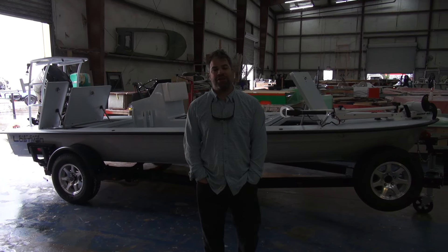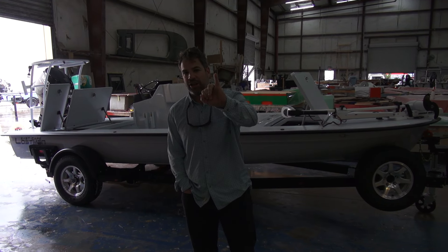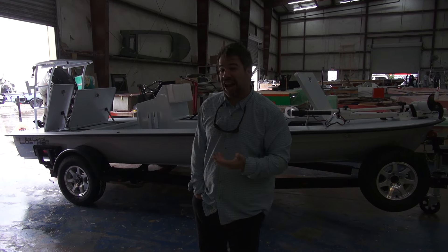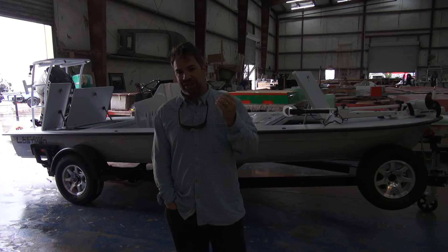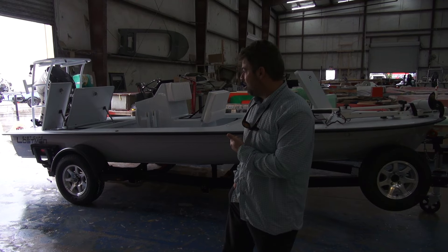I always say it all the time: nothing fishes better than a Lossman when you shut the key off. What I mean by that is the stability, the draft, the storage, the ease of pulling, how quiet it is, how easy it hops up on plane. It is the most stable skiff and shallowest skiff in an 18-foot class. Can't get any shallower than that without going to a 100% flat-bottom boat.